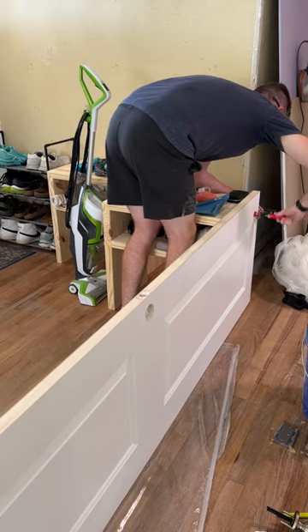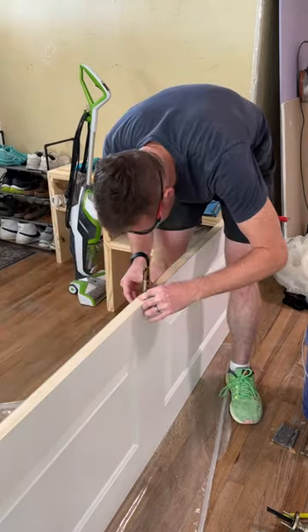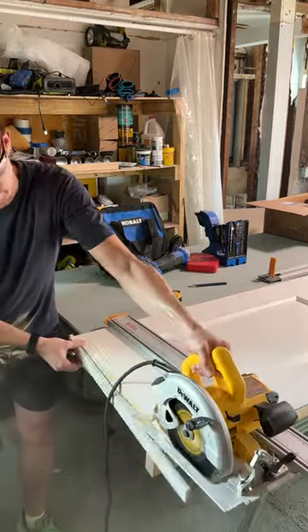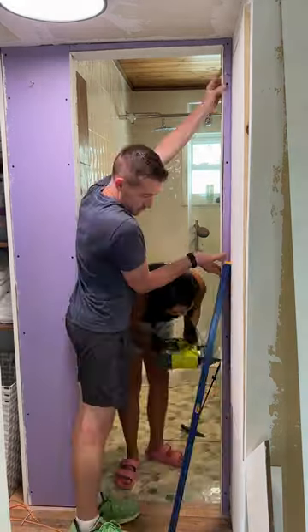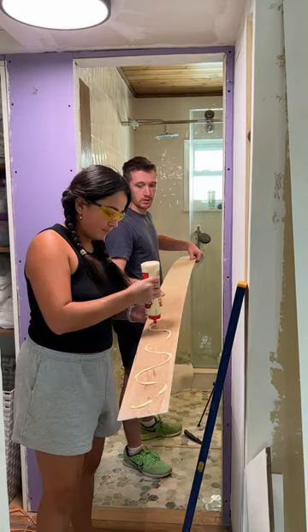We haven't had a bathroom door the entire time we've lived here. So for an entire year, we had to use this nasty little curtain for privacy. We were desperate to install one so our friends and family could actually use the bathroom in peace, but the opening was way too small and we couldn't find a door and frame that fit.